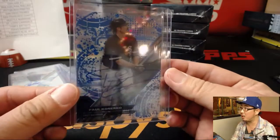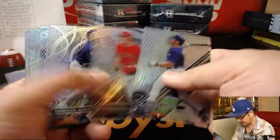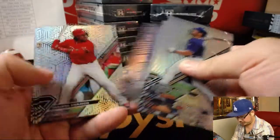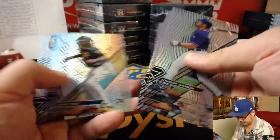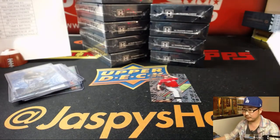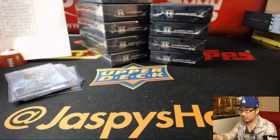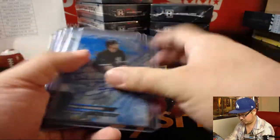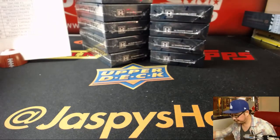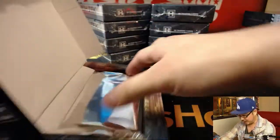Nice blue rainbow Paul Canerco. Calvin Herrera, Henry Owens for the Red Sox. Cody Bellinger. Another nice box in the books. Next one — good luck. Yeah, that is a nice Canerco. That was one of the trades the Dodgers made that I never really liked.